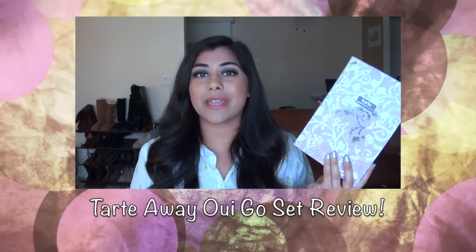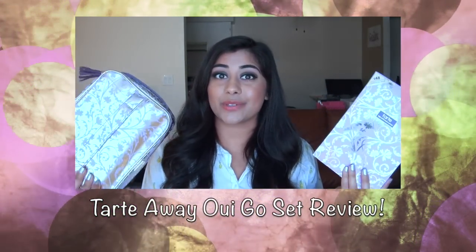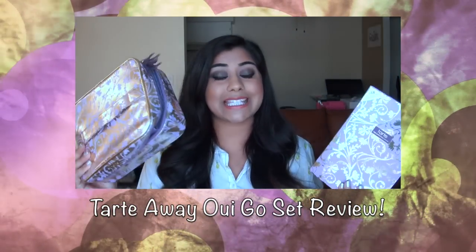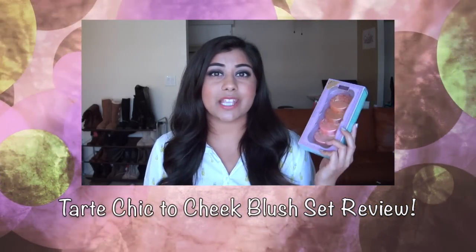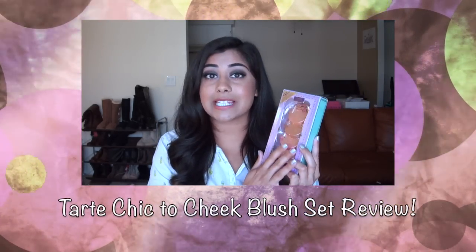I will also be comparing it to the Sephora exclusive Bon Voyage set, which I have found at Ulta and at TarteCosmetics.com. You cannot find this product at Sephora stores.